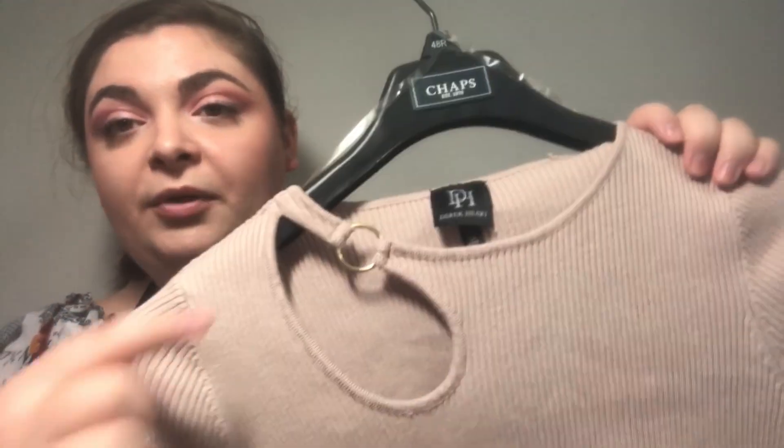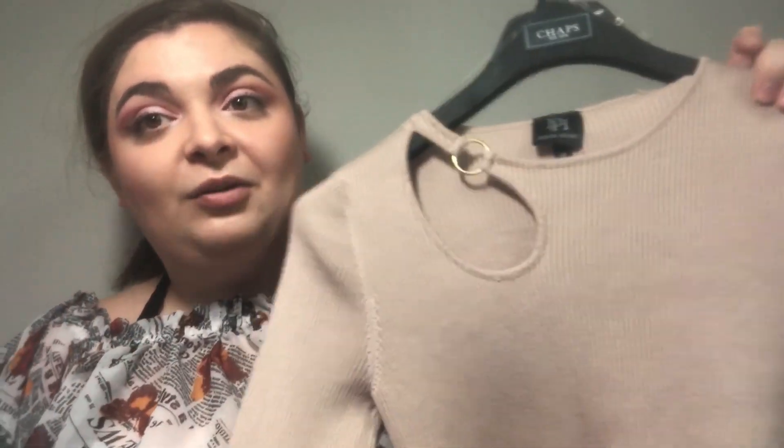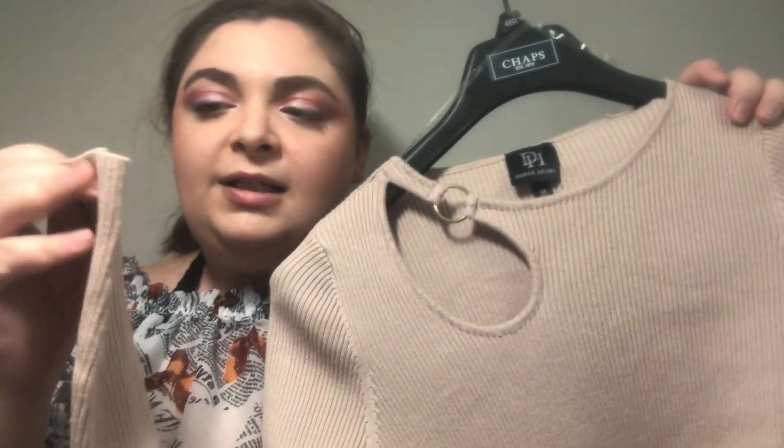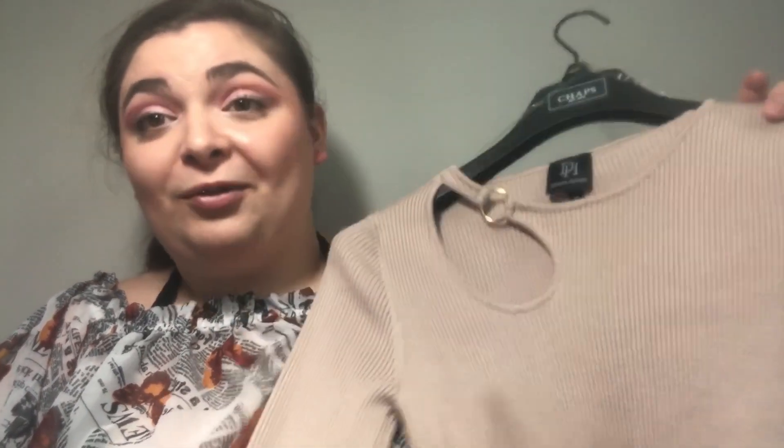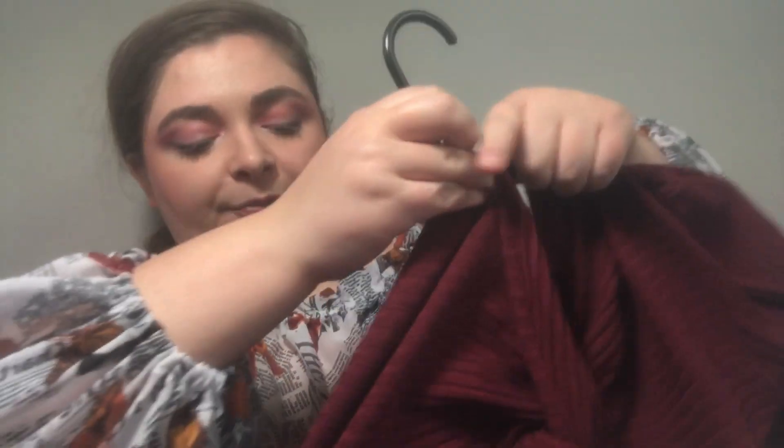I got this at TJ Maxx a couple of years ago. I really love this little cutout — I think it makes it look really nice, so I'm going to keep this as well. It's long sleeves, not thin but not thick, so you can definitely get some wear throughout the seasons. And this one is like a red sweater dress, but I really like this knot right here because it really cinches you in and compliments your figure. This one I'm going to keep as well.